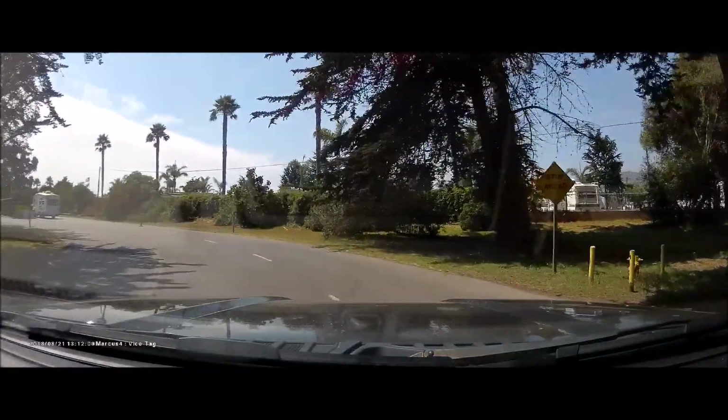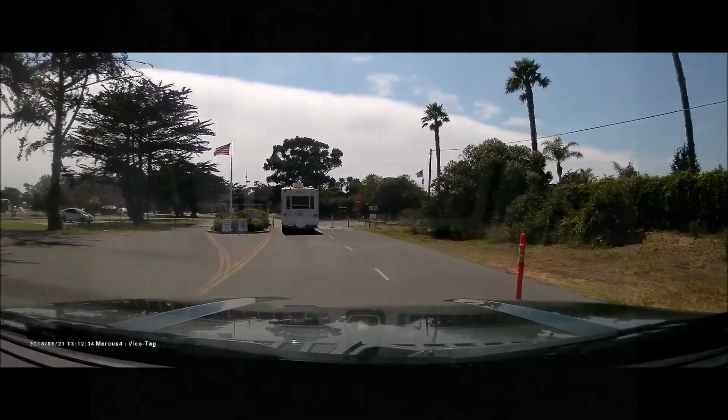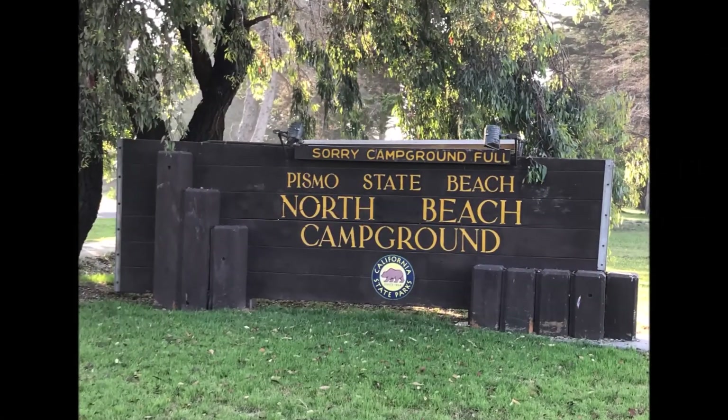Since we are in the summer season, make sure you have reservations for this campground because they are fully booked most of the time.